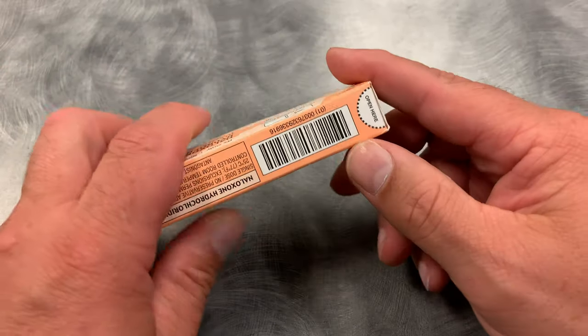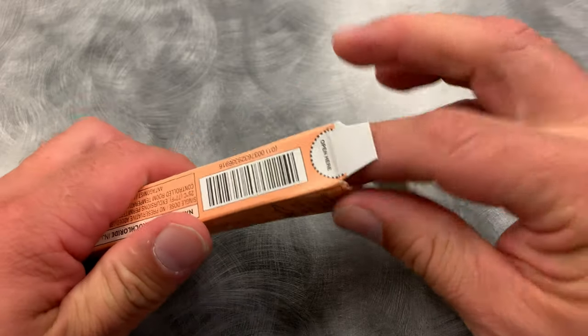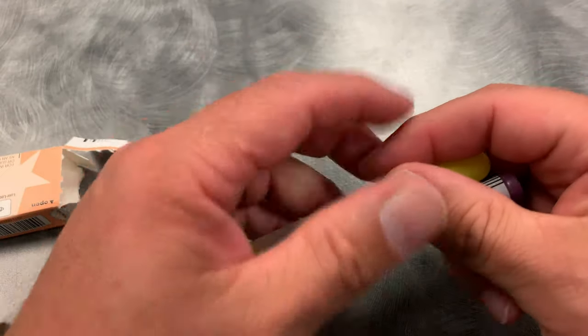So we would then see where it says 'open here,' put your thumb in there, open it up, and there's your medication.